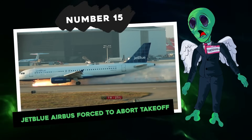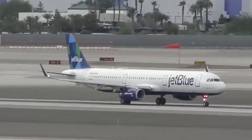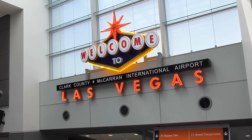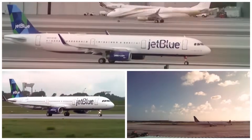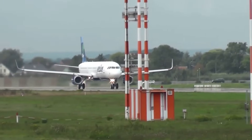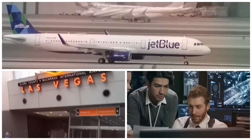Number 15: JetBlue Airbus forced to abort takeoff. A JetBlue Airways flight was all set to jet from Las Vegas to Boston, only to throw up something a little unsettling — smoke poured out of its engine just before liftoff. JetBlue flight 178 was geared up to leave Las Vegas McCarran International Airport for Boston Logan International Airport, but the flight decided to make a U-turn. The plane's right engine had a serious, smoky moment right before takeoff. It was quickly contained, the plane headed back to the gate, and everyone safely deplaned. McCarran Airport officials confirmed a fire had started in the plane's engine. It was a real nail-biter.